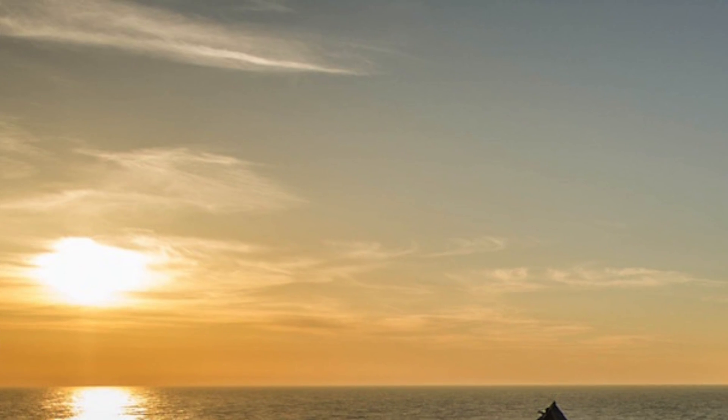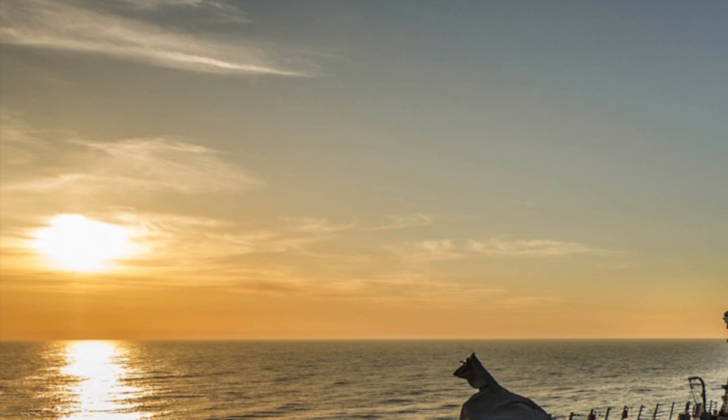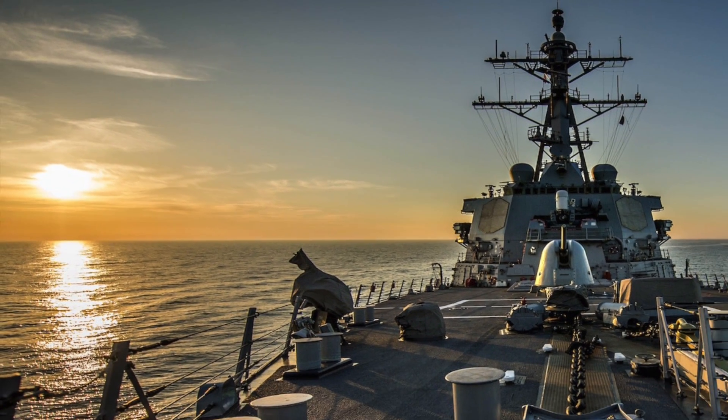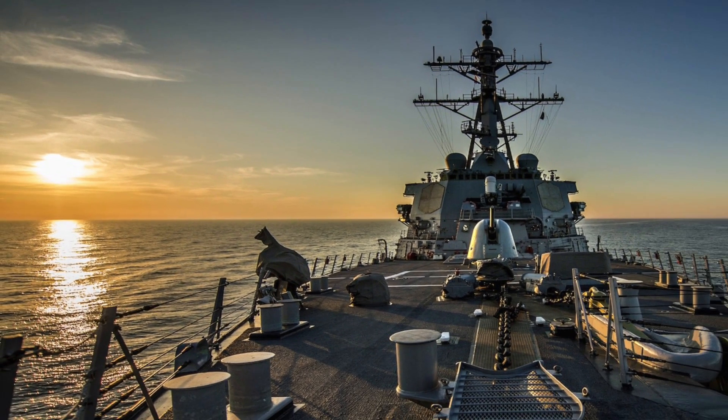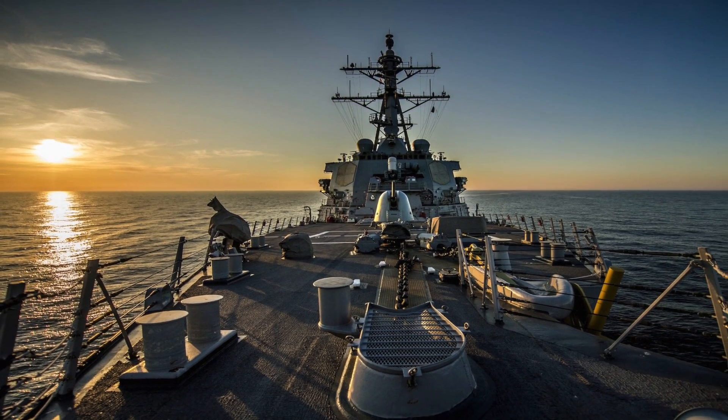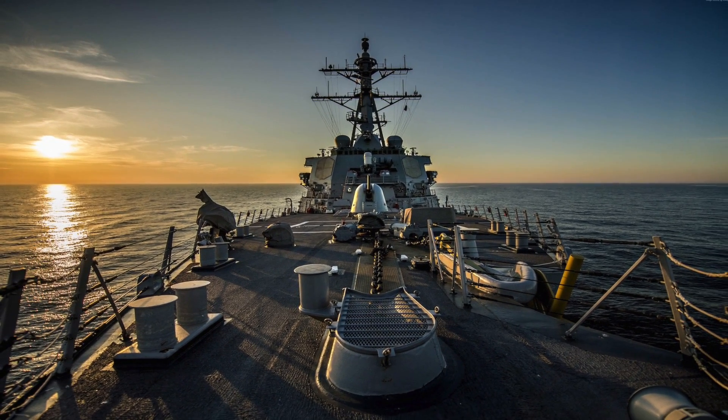In any future conflict, these ships will play a major part in deciding the battle at sea. In this video, Defense Updates compares the Type 052D and Arleigh Burke class based on 5 important parameters and draws an unbiased conclusion.